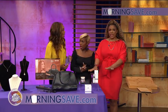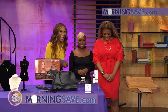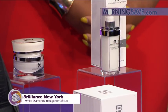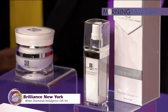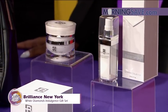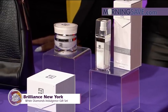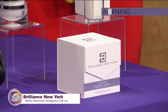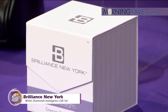Now I love a skincare product, and you're going to love this because you also love diamonds. This is a Brilliant New York White Diamonds Indulgence gift set. It includes a white diamond face cream, peel gel, and facial serum — three products that feature LXIR, an exclusive diamond complex that strengthens the skin's defense system against visible signs of aging. It's going to improve your moisture levels, decrease the look of fine lines, and leave your skin soft, supple, and radiant.